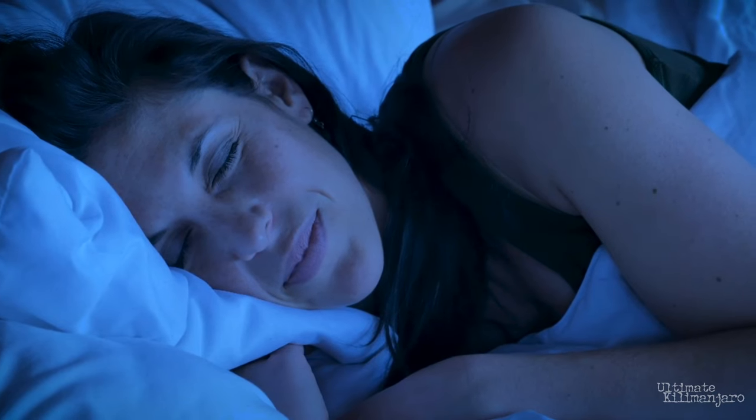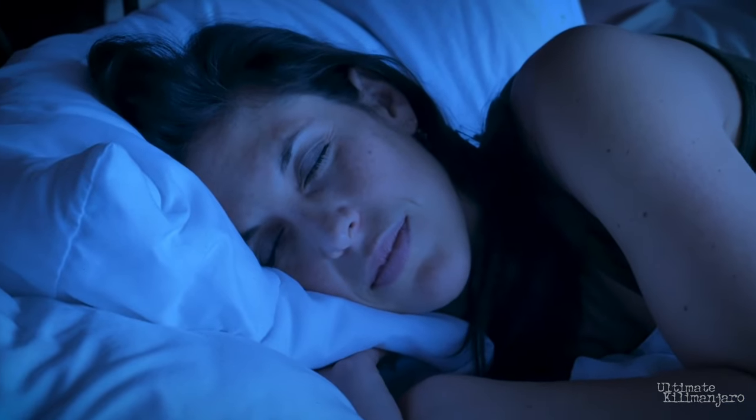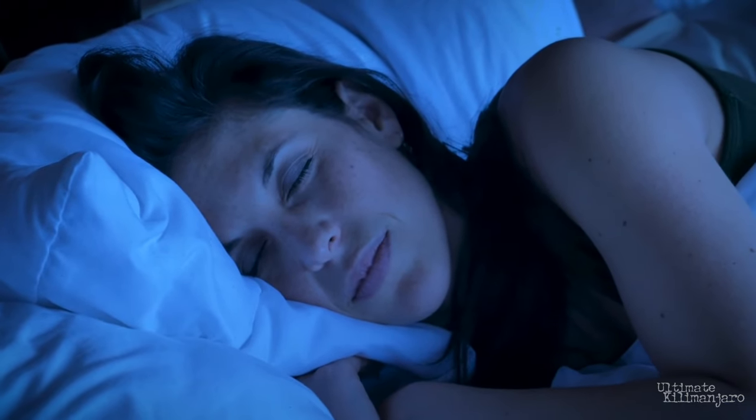Being comfortable plays a large part in being able to fall and stay asleep. Let's discuss how to create a cozy environment that supports getting a good night's rest.